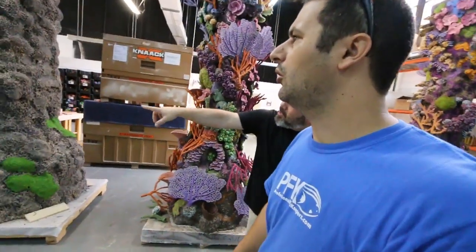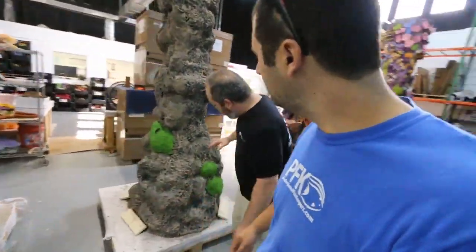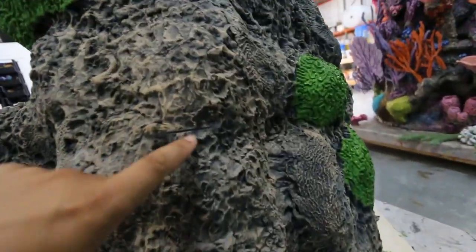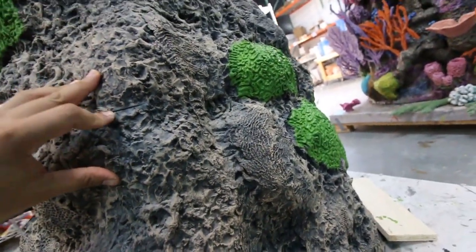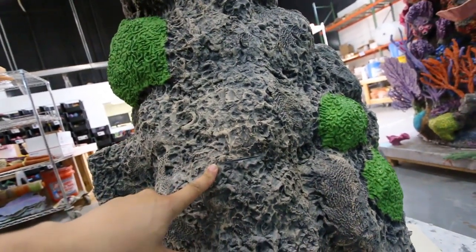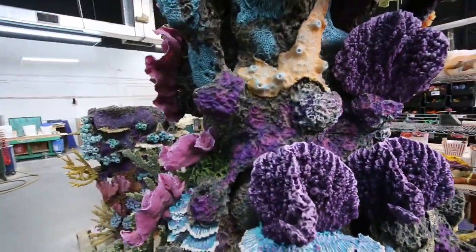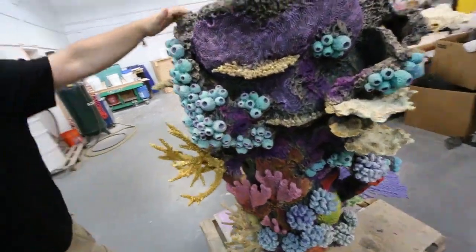Each reef pillar is in five sections because we actually do the install. You can see right here where this one is in half — they stack. There's a seam here, hard to see, and it's not finished yet. These are all cut — yeah, you can see they're all cut. This is impressive, Jared.